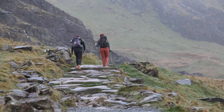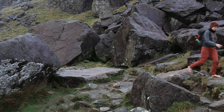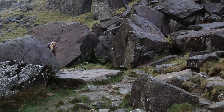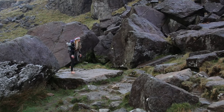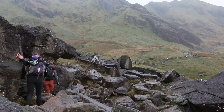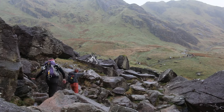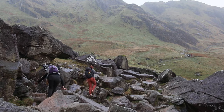The Welsh 3000s is a route that covers the 15 tallest mountains in Wales — all of those over 3,000 feet. Our original plan was to attempt to do it all as part of one unbroken journey over three days, starting in the Snowdon range, moving on to the Glyderau range, and then on to the Carneddau range on the third day. But as you'll see as we go through this video, an awful lot didn't go to plan.